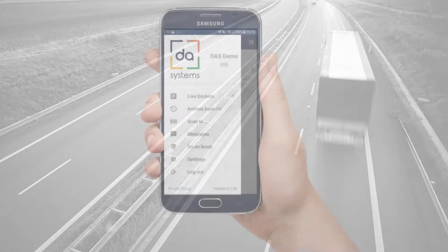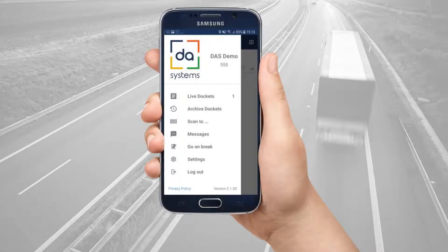Providing you are correctly logged into the app, you will receive a notification of any work sent to you. The one by the live docket means that you have received one new job. Tap the job to view it.